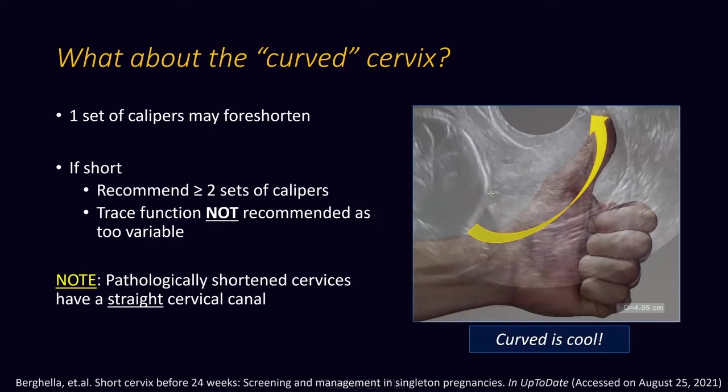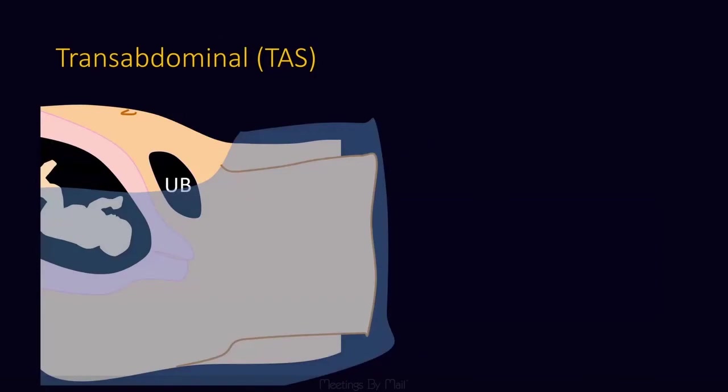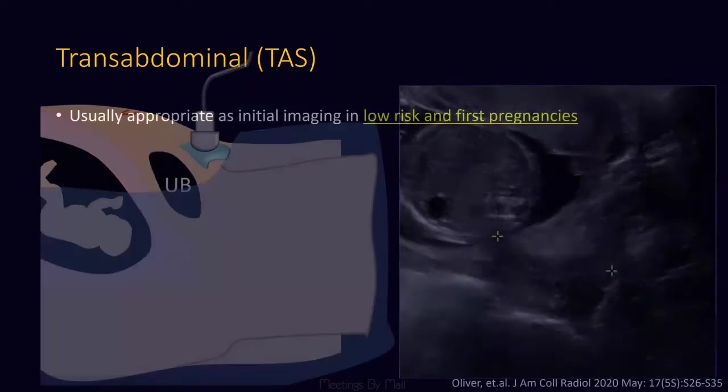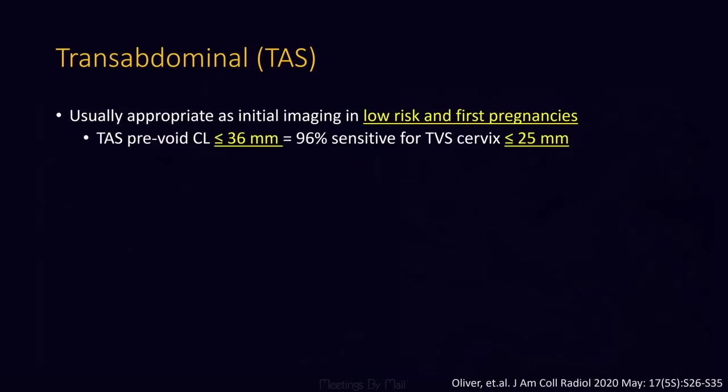The ACR appropriateness criteria addresses four different variants with these techniques. While transvaginal is considered the gold standard, it doesn't always have to be the initial imaging. Transabdominal: we put the probe on the urinary bladder. We've got a little bit of air in the vagina, contours of the cervix, the hypoechoic submucosal glands, and the echogenic cervical plug. Even without fluid in the bladder, we can often see these structures quite well, which is why this was given a rating of nine for initial imaging in low-risk and first pregnancies. Knowing that a distended urinary bladder can falsely elongate the cervix, they suggested going up to 36 millimeters as the cutoff to equate with 25 millimeters transvaginally.